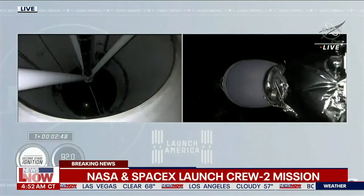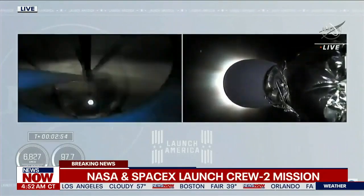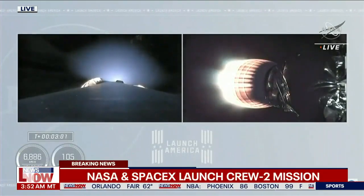Acquisition of the second stage. And we have it.